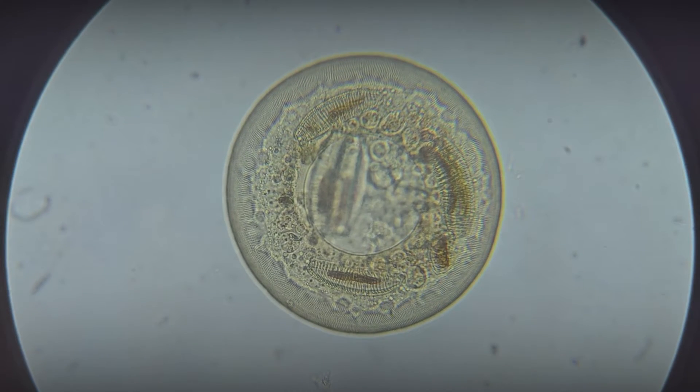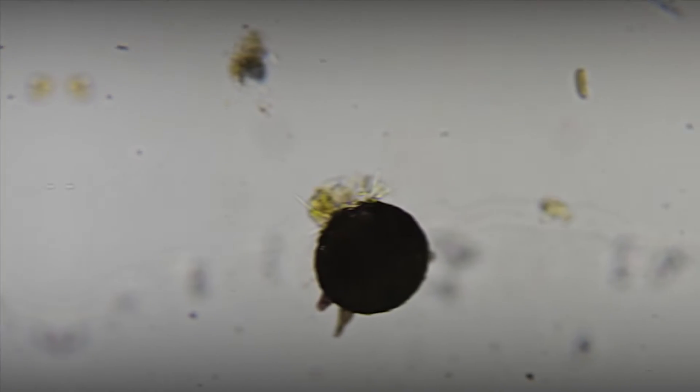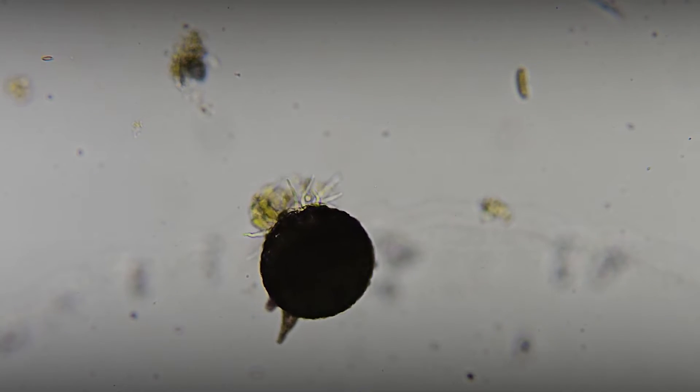Testate amoebae feed on bacteria, microorganisms, algae, and organic remnants, capturing them with the help of pseudopodia extending from the shell.